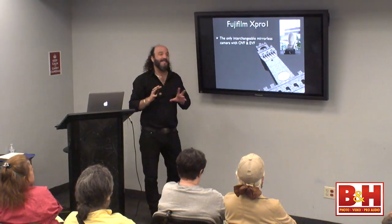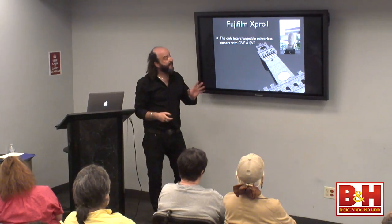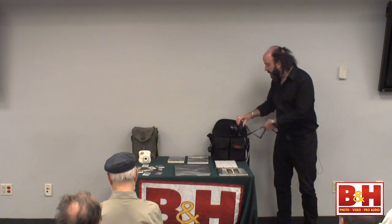The Fuji X-Pro 1 is the only one that does that seamlessly. All other cameras out there are generally electronic viewfinder only. The X-Pro 1 is also getting a little long in the tooth — about two years old now. I like that the X-Pro 1 looks like a rangefinder and has a wonderful feel to it — it's a very classic type camera. If you come from a lineage of film photography and especially rangefinders, you're going to love the X-Pro 1.